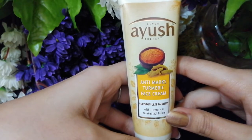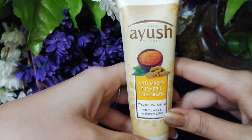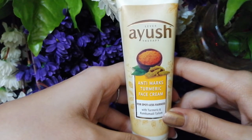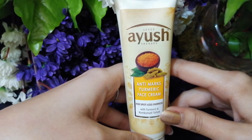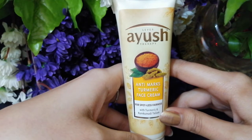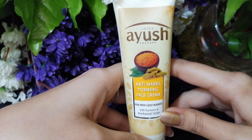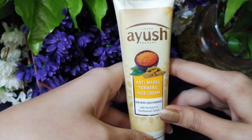I mix boroline with it and then go to sleep, washing my face the next morning. I've been using this cream for 2 weeks and I have seen a significant difference — marks have almost 60% faded within 2 weeks. I will not say it was a challenge that claims marks fade in 2 weeks, but I have seen a major reduction.